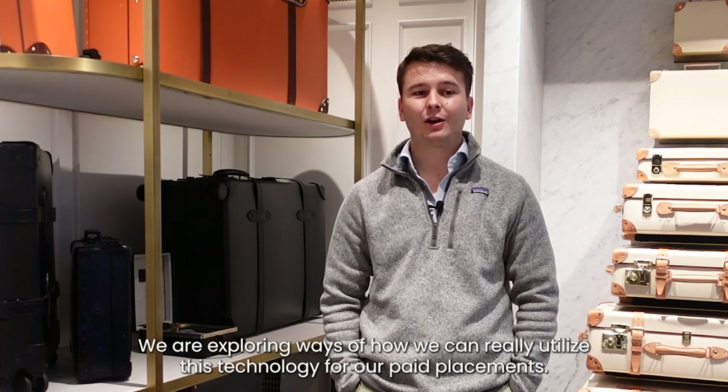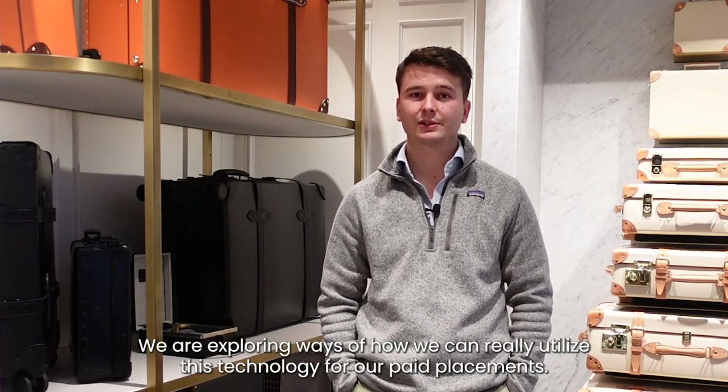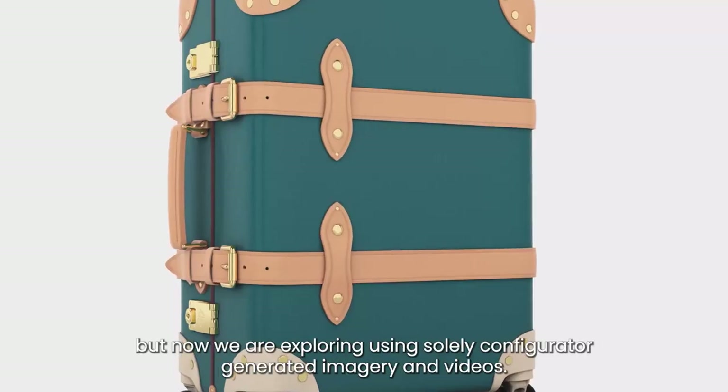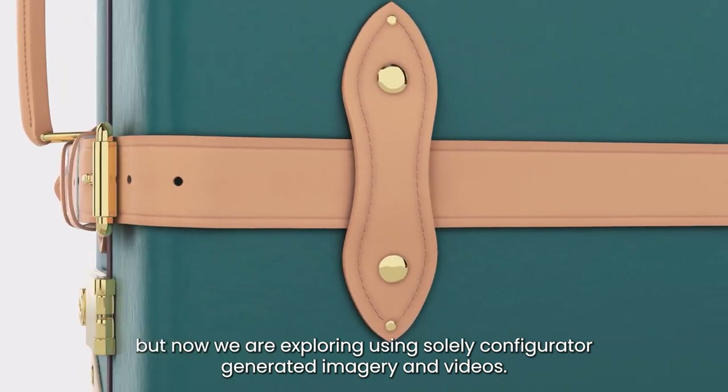The future with SmartPixels is very exciting. We are exploring ways to really utilise this technology for our paid placements. We have historically relied on large photo shoots capturing stills and video, but now we are exploring using solely configurator-generated imagery and videos.